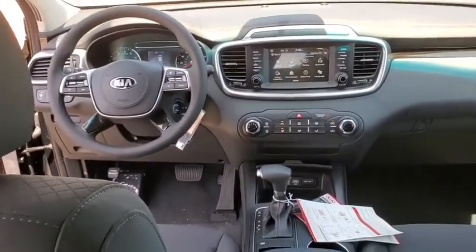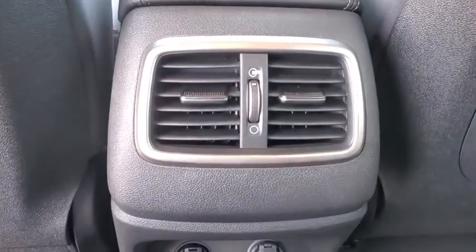Tachometer, panic alarm, overhead console, brake assist, driver vanity mirror, front bucket seats, front reading lamps, tilt steering wheel, rear window wiper.